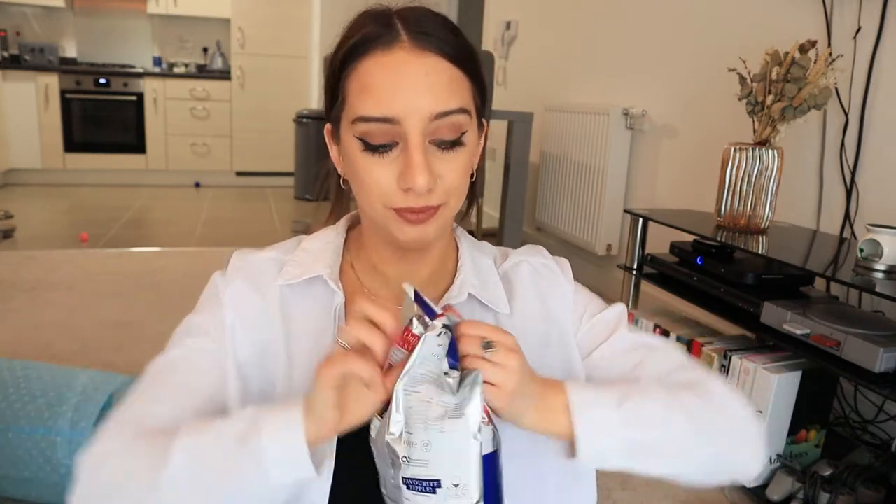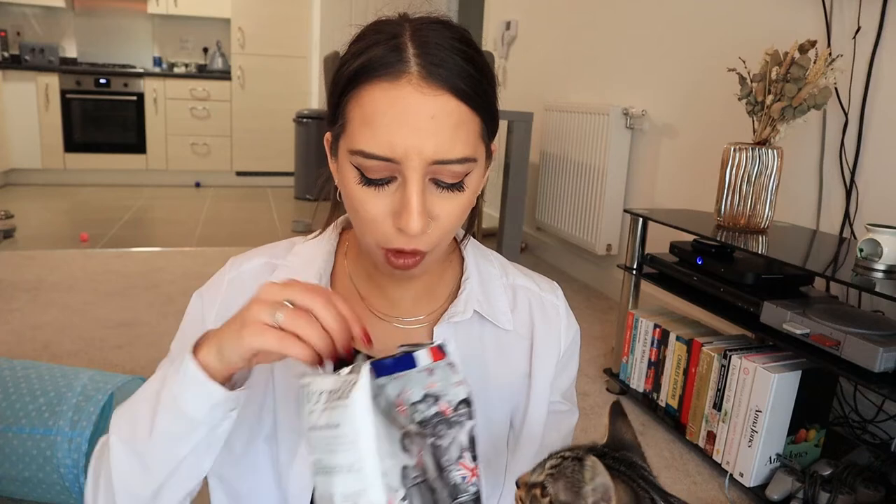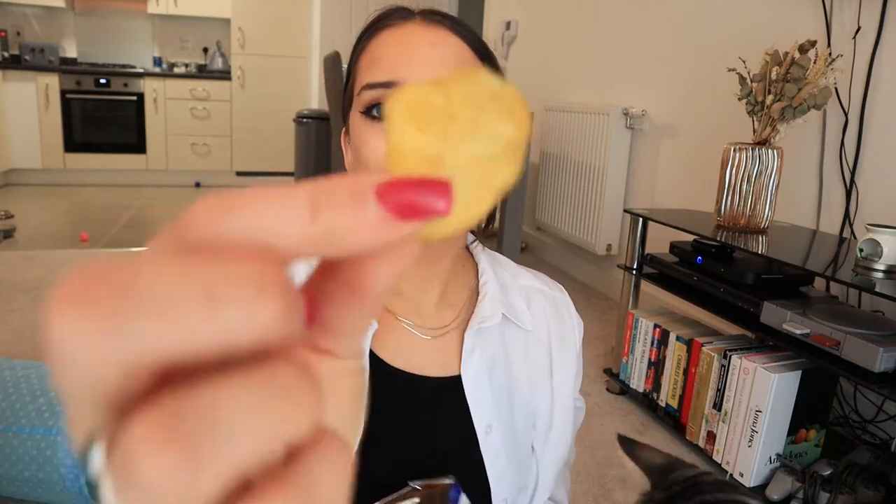Let's give them a try. Ooh, they smell strong. To be fair, you get a decent amount of crispage in the bag. You can see the herbs and stuff on them. They're really good. They taste like Coronation Chicken. They're really salty, but I like things really salty.